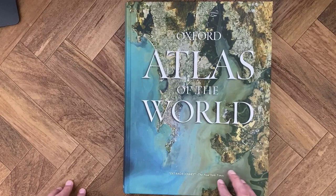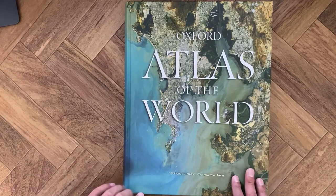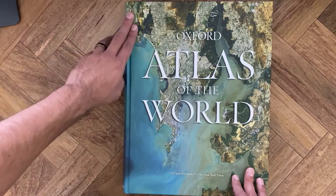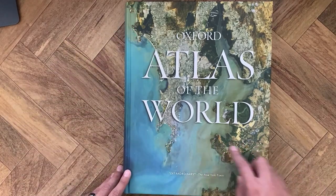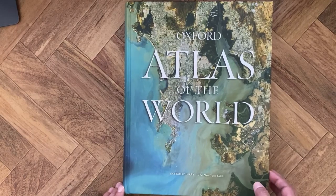It's a really big book. This book weighs about eight pounds. From top to bottom it's 15 inches long, and across it's 11 and a half inches. So let me show you around the atlas.